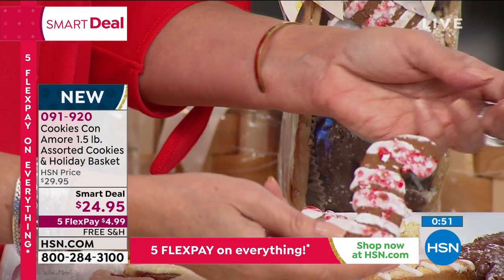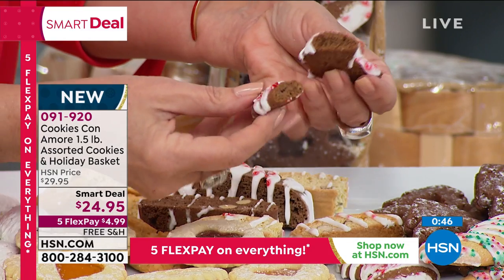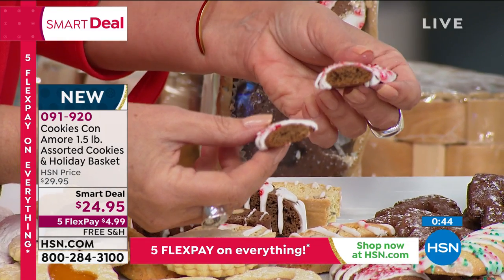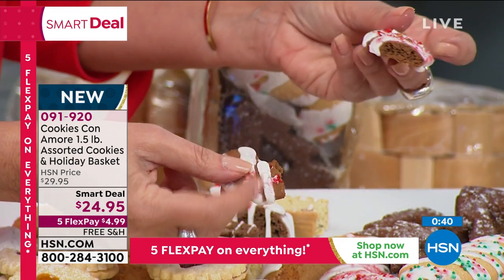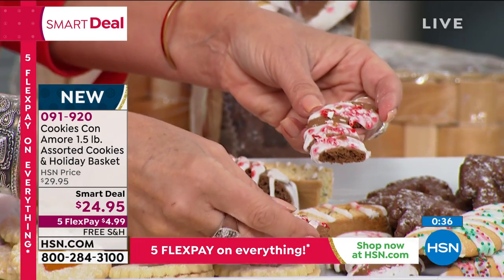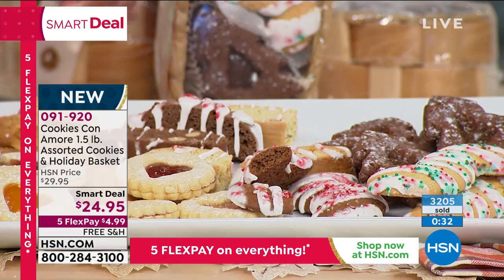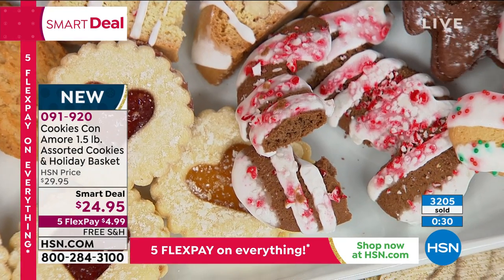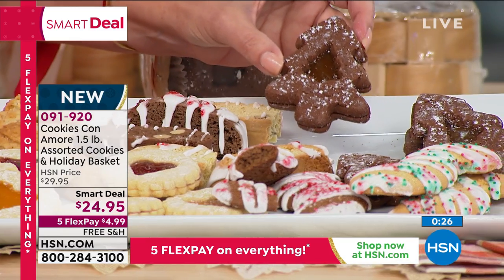Then we have the S cookie, which is like a biscotti shaped like an S — it represents Santa. It's also very chocolatey, with no nuts. It has a nice flavor of chocolate and peppermint, with peppermint on the top for holiday decoration. They make a beautiful plate on your table.